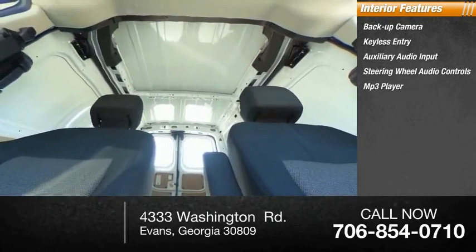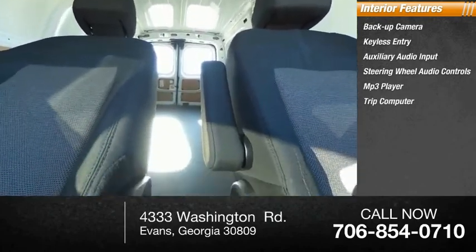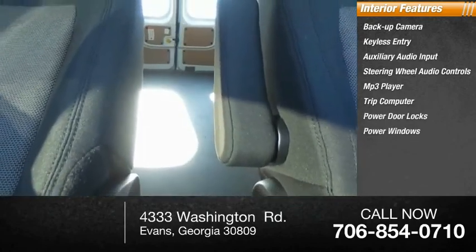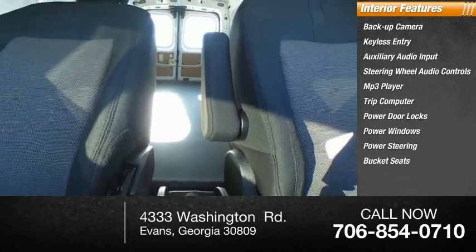Trip Computer, Power Door Locks, Power Windows, Power Steering, Bucket Seats. If you like it online, you'll love it in your driveway. Take it for a spin today.